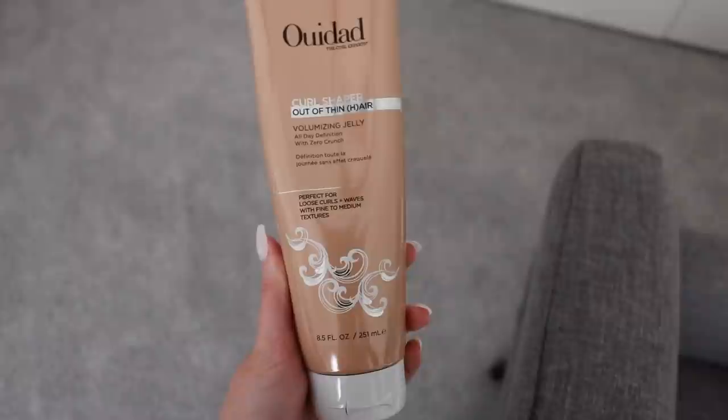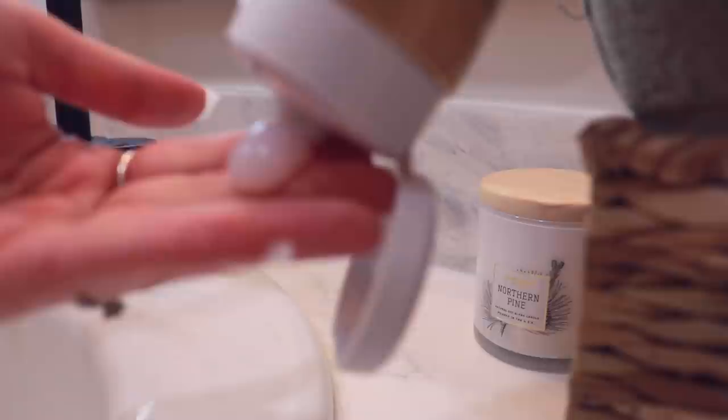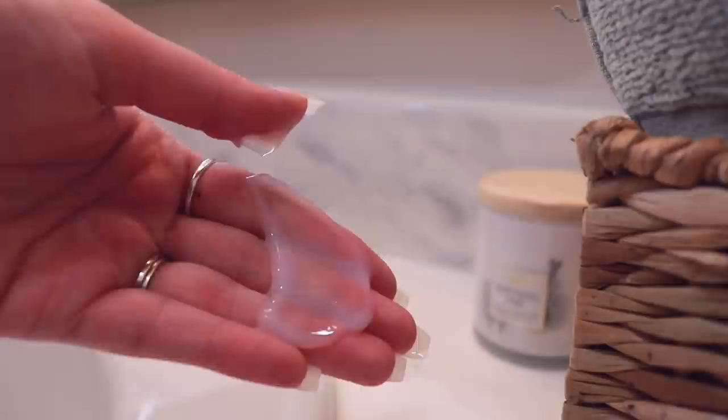The other product from my last hair routine video is the WeDad Curl Shaper Volumizing Jelly. It's kind of like a light creamy gel — not quite a gel because it's too creamy and not strong-hold enough, but not a cream because it has that translucent texture. It's great in between a cream and a stronger-hold product, or you can use it as a one-and-done styler. It gives your curls or waves a plump, defined look.